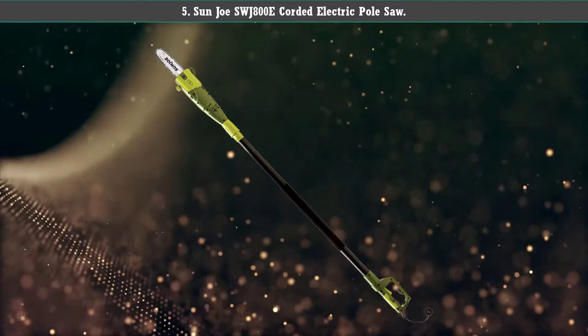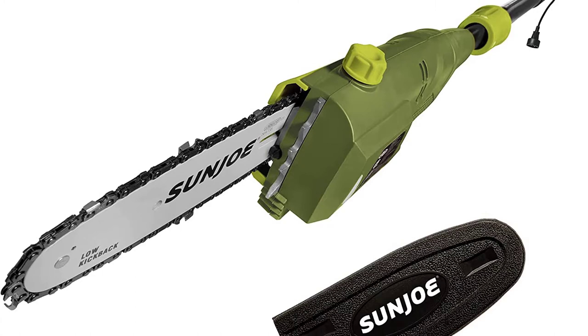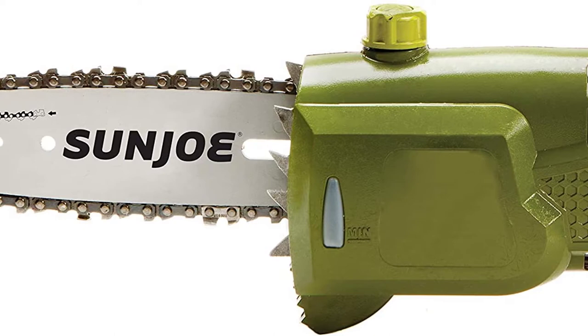Number 5: Sunjo SWJ 800 Corded Electric Pole Saw. This pole pruner has an actual length of 8.7 feet but a working height of approximately 13 to 15 feet off the ground, with your height and arm reach taken into consideration.